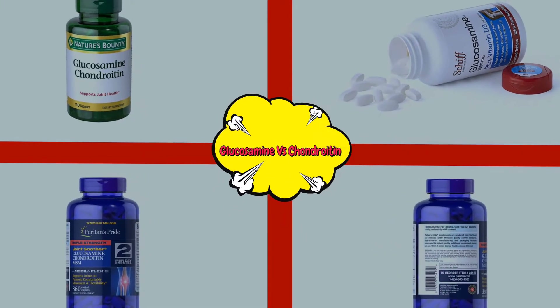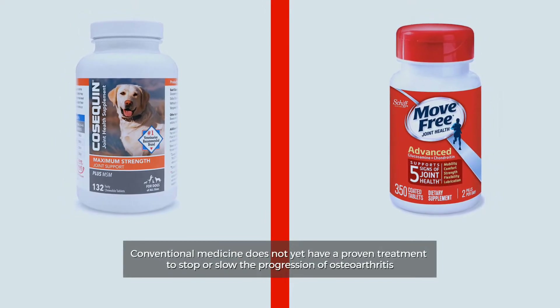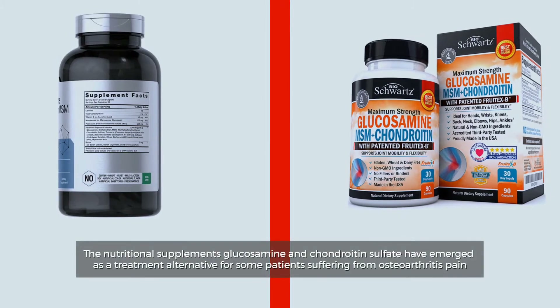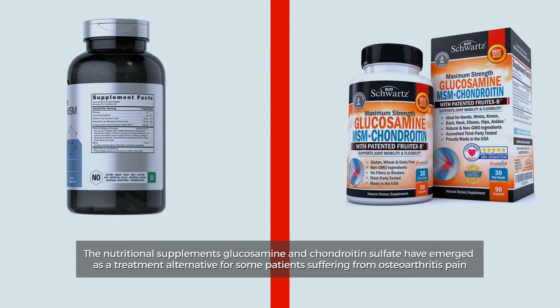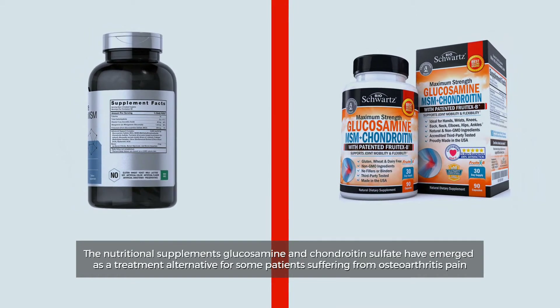Glucosamine vs Chondroitin. Conventional medicine does not yet have a proven treatment to stop or slow the progression of osteoarthritis. The nutritional supplements Glucosamine and Chondroitin Sulfate have emerged as a treatment alternative for some patients suffering from osteoarthritis pain.